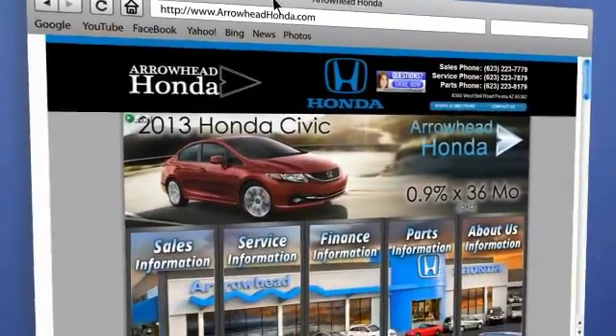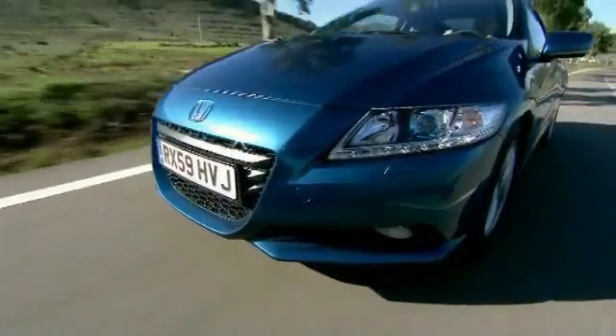From buying to financing to maintenance, we've got you covered with friendly, courteous service — all at competitive prices.